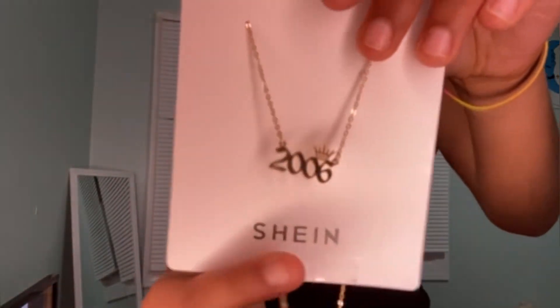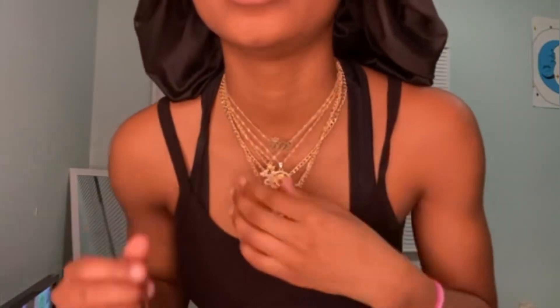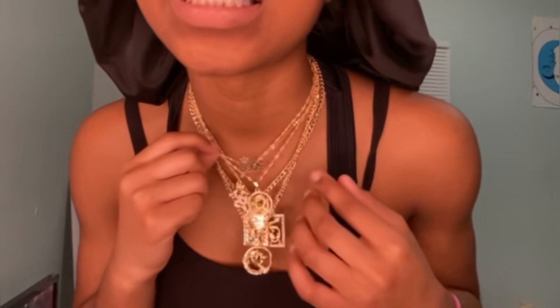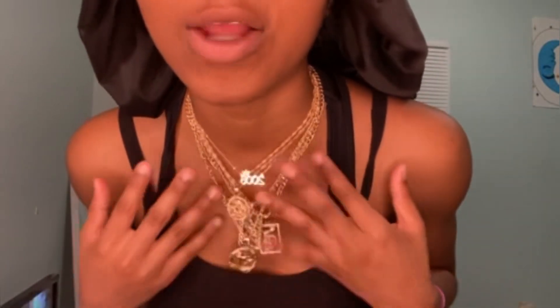Yeah, 2006 Shein. I put it up so y'all can see it on my neck — it says 2006. All these little gold jewelry I'm gonna wear, it's just gonna be that. And I have something else to show you guys — it's from Shein but my sister got it for me.